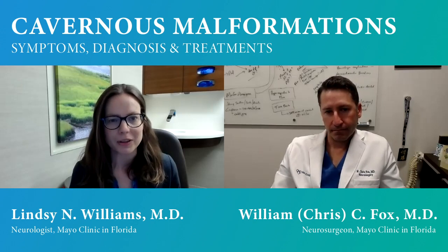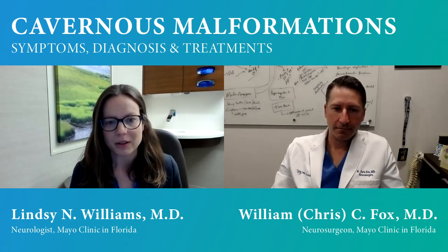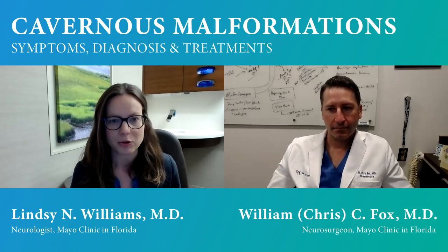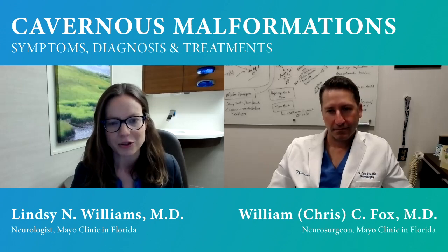One of the things I do is monitor people over time with cavernous malformations. Many of these have such low risk that surgery isn't worthwhile, so we watch and follow over time — with repeat check-ins in person or by video, and periodic follow-up scans depending on the specific situation. As these are uncommon conditions, being at a place where you can see someone who has treated many patients is very useful. No single cavernoma is like another — so it's a very individualized approach.